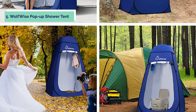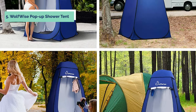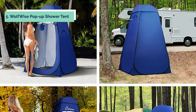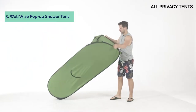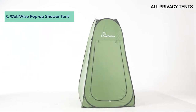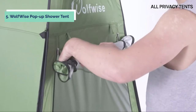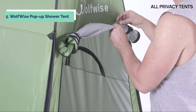At number 5 on our list is the Wolfwise Pop-Up Shower Tent. The tent's silver-plated surface reflects sunlight, reflecting up to 98% of harmful UV rays away from the user and preventing burns from the unexpected summer sun. Water-repellent polyester with sealed seams keeps the inner sanctuary dry. The tent provides a spacious shelter of 96 inch by 48 inch, big enough to accommodate one adult. It is small and light, making it simple to transport or carry around. The dimensions of the folded-down shower tent are 12 inch by 10 inch by 5 inch.